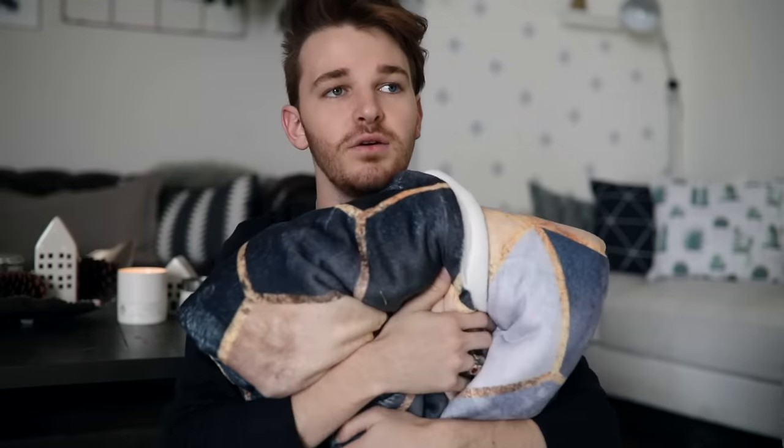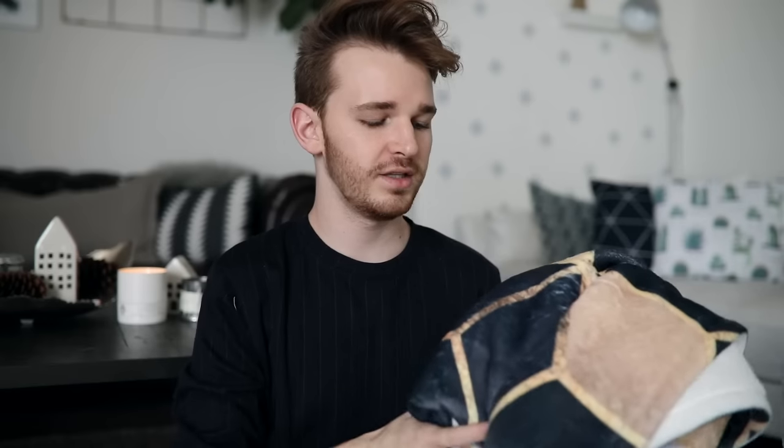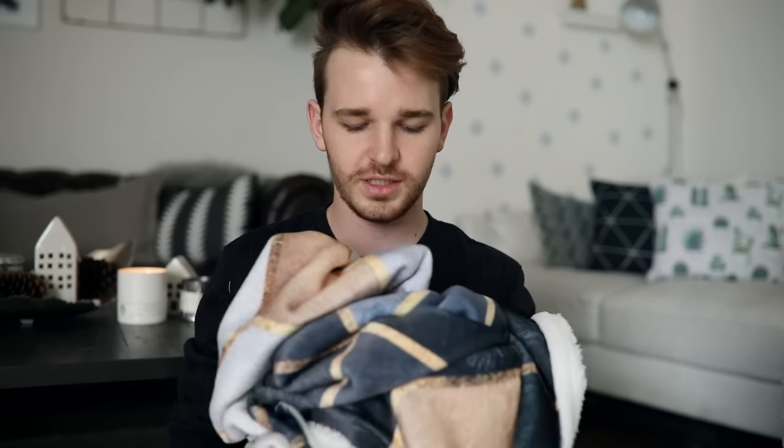I'm going to quickly wrap up with a few more items. This blanket — if you're on the fence about getting a blanket from their website, do it, because it is the best quality blanket I've ever felt in my life. It's so soft and warm. This one has a really unique geometric pattern on it that almost looks like it has gold sequins in it.